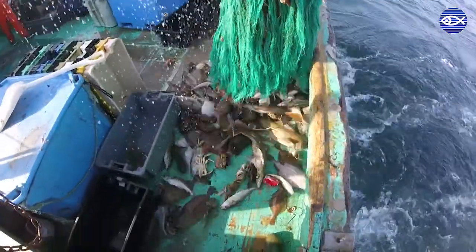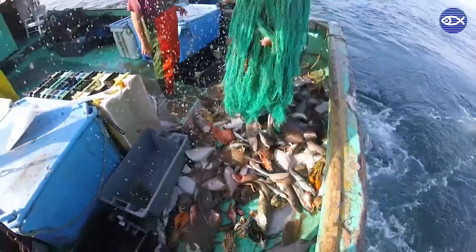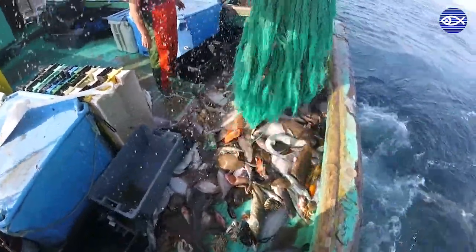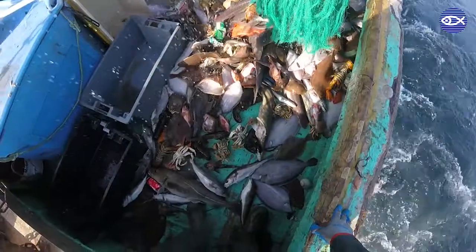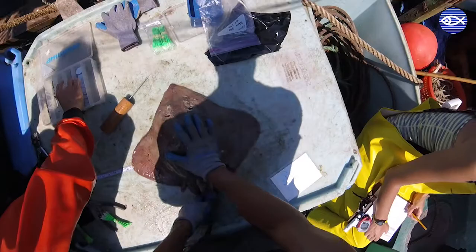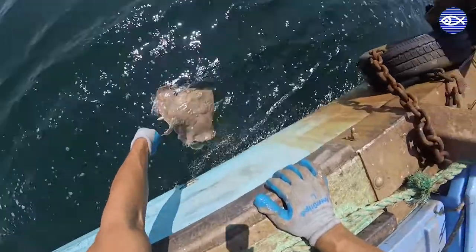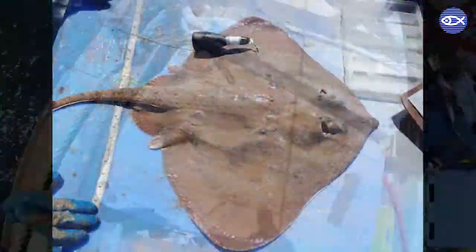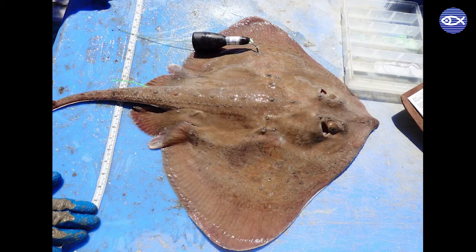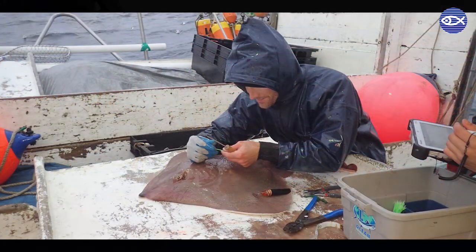Electronic tags are also really useful for understanding how fish are impacted when they are caught and released from fishing gear. For example, we recently used those same pop-up satellite tags to determine how often thorny skates survive when they are caught and released in a New England commercial fishery. Unfortunately, the thorny skate population in New England is in pretty serious decline, so fishermen are required to release any thorny skates that they catch. But catch and release will only help the thorny skate population recover if the skates survive after release. Fortunately, our satellite tag data showed that most thorny skates survive after being caught, which means that the current conservation strategy of mandatory release is assisting with the species' recovery.